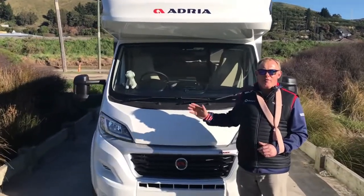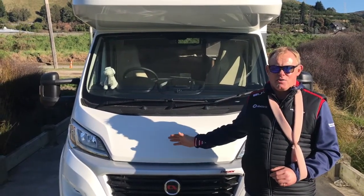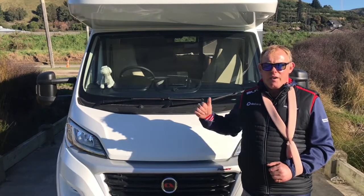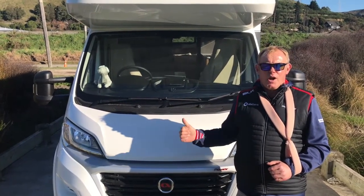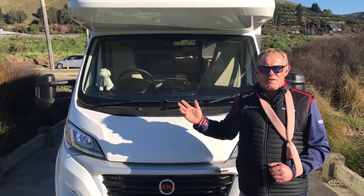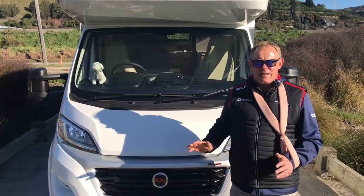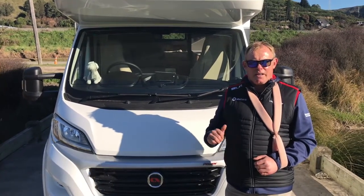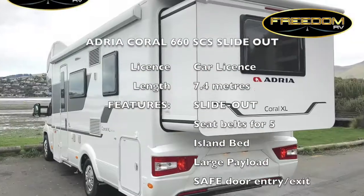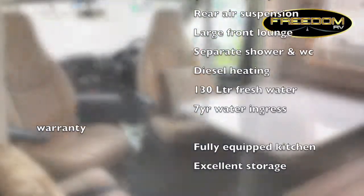In conclusion, we have a groundbreaking product here — manufactured in Europe, designed for New Zealand and Australia, and not available anywhere else in the world including Europe. It has the key features most Kiwis want: a full island bed at the back, seating and belts for five, all in a package under seven and a half metres long. At $165,000 it's fantastic value for money — get in and see them quick, they'll be going out the door like hotcakes. We'll see you next time.